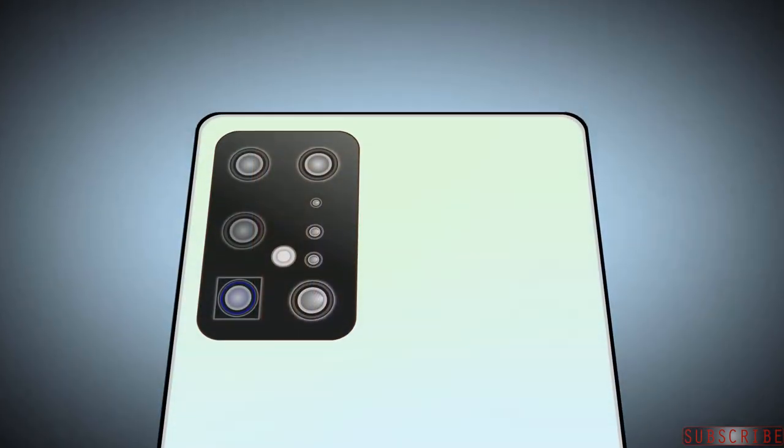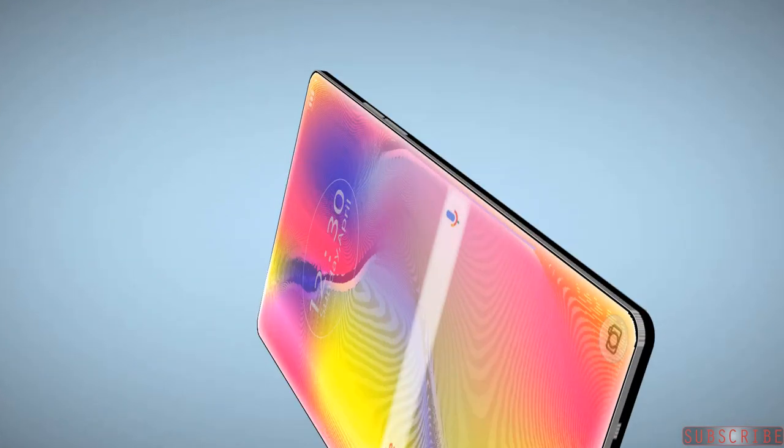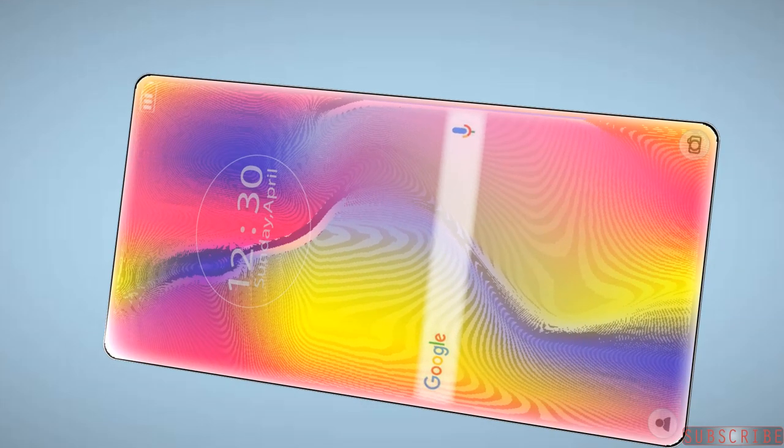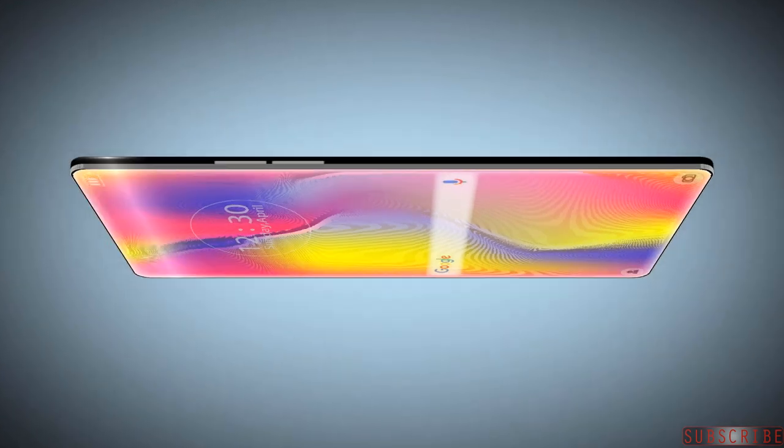I want to wait for Samsung before purchasing a phone with such a design. There's no confirmation that Samsung will really use it, but Samsung is planning to select the best implementation so far — fingers crossed for this new design in the Samsung Galaxy S21.